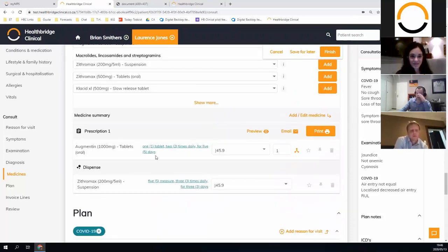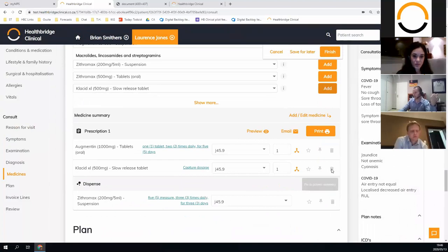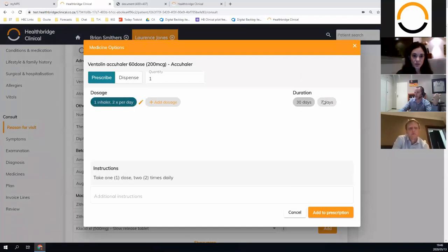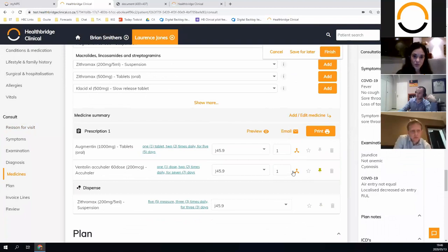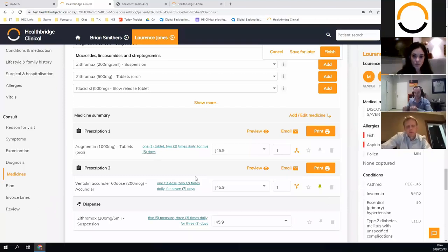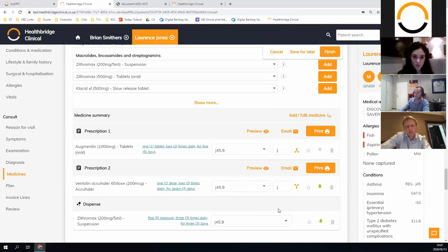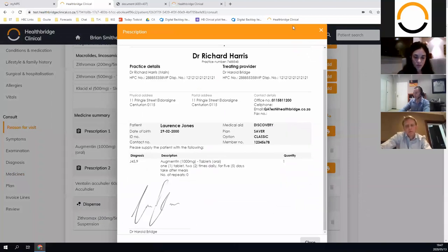Scrolling down there's a summary of what you've selected. If you select more than one medicine — say Ventolin, one inhaler for seven days — and you want it in a separate script, you can split it. Practices have guided us on this: you might want a script for chronic versus acute, or dispense one and prescribe the other. You can also pin a medicine to appear on the patient overview on the landing page. And all the bells and whistles you'd expect: email, print, letterheads, digital signatures — you can email all the files you generate, whether a sick note, script, or referral letter, all in one go.